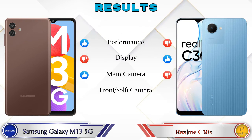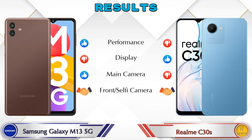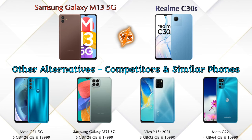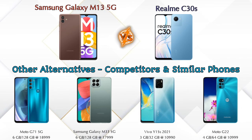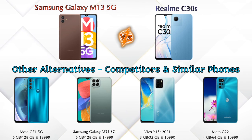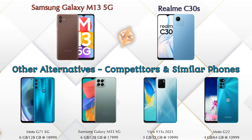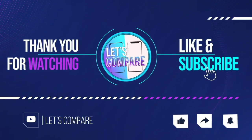Finally, talking about the results: in performance, Galaxy M13 5G is ahead. In display, C30s is ahead. In the main camera, Galaxy M13 5G is ahead. In the front selfie camera, both phones are the same. Now, if we talk about other competitors at the same price: first is Moto G71 5G, second is Samsung Galaxy M33 5G, third is Vivo Y15s 2021, and the last is Moto G22 4G. Details about all these competitor phones are available in the description. If you like our video, please like and subscribe. Thanks for watching.